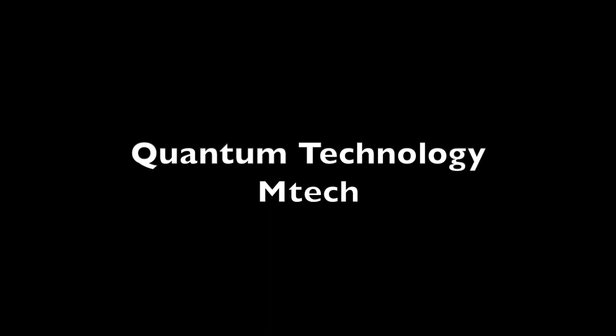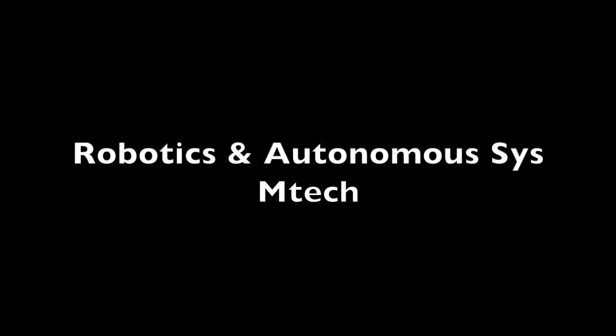The fifth one is Quantum Technology. This department only offers the two-year Mtech coursework program. All gate specializations with a valid gate score are eligible to apply. Admission is based on 70% gate score and 30% interview. The sixth one is Robotics and Autonomous Systems. This department only offers the two-year Mtech coursework program. Several gate specializations are eligible to apply. Admission is based on 70% gate score and 30% interview. In the interview, candidates are asked questions from basic engineering and mathematics.